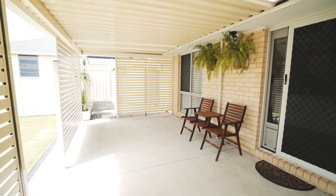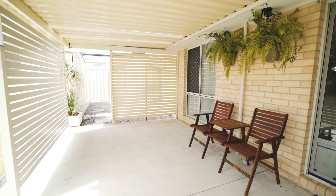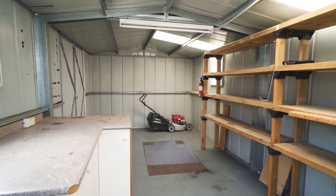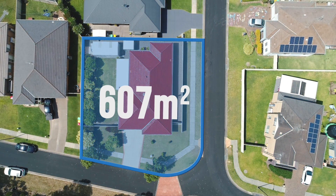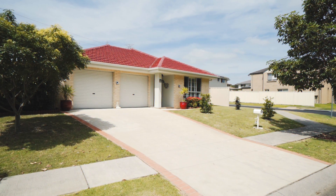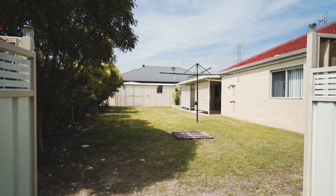Entertain friends and family this summer under the outdoor undercover entertaining area. There's a huge 4m x 12m workshop, perfect for the bloke wanting a great storage area or a workshop. Nestled on a level 607.3 square meter block with an extra wide 23m frontage, with double gate access into the backyard — perfect for boat, caravan and trailer access.